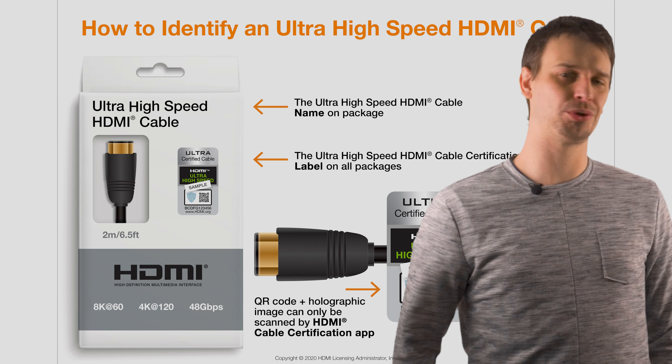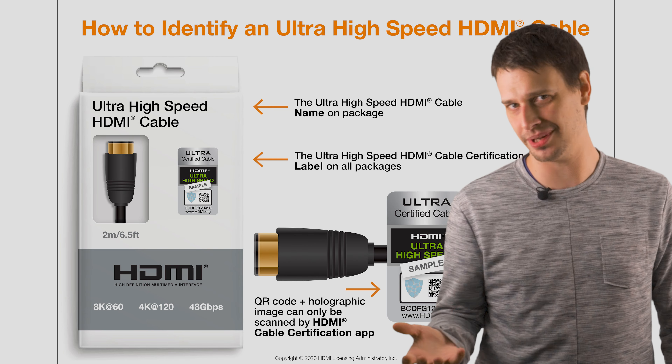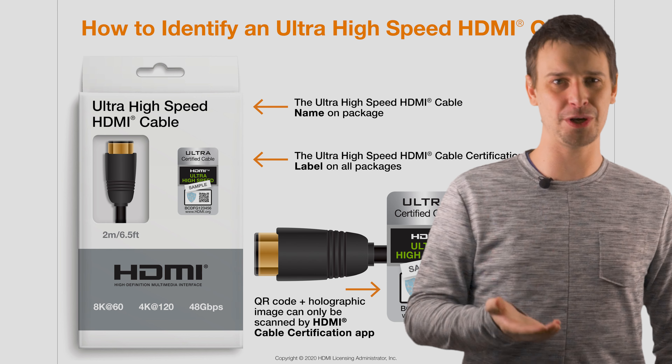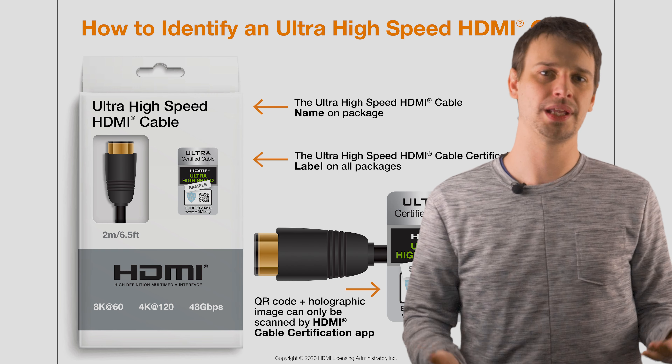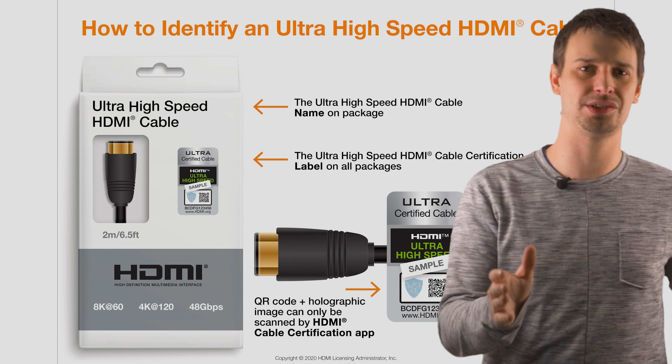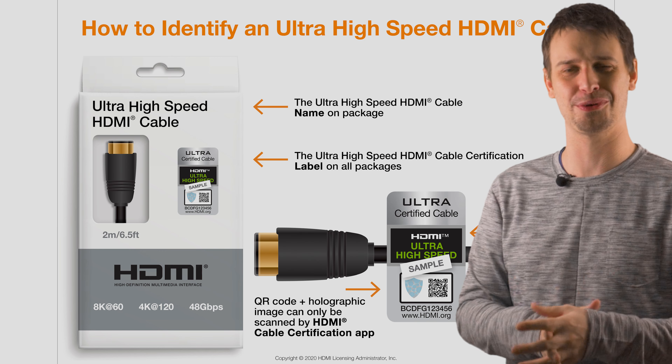In order to run at 4K 120 and beyond, you will need some new cables. And already, just at cables, the water starts to get muddy. According to the official website, hdmi.org, no use of version numbers is allowed on the labelling, packaging, or promotion of any cable product. So nowhere on any official packaging will you see these cables are for use for HDMI 2.1 products.